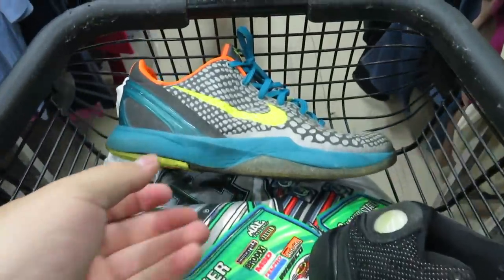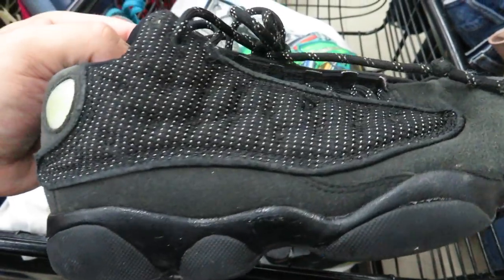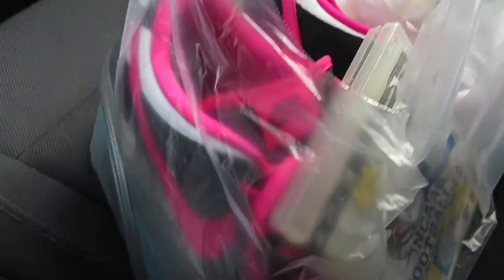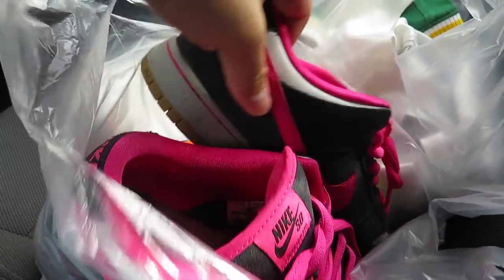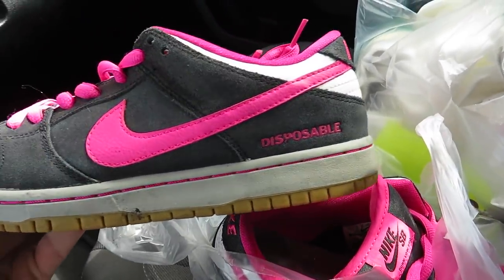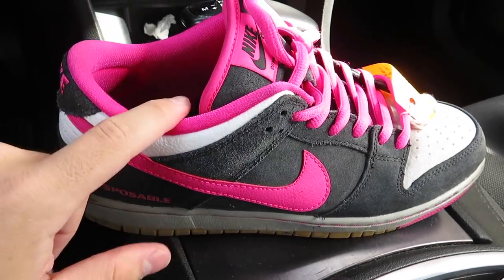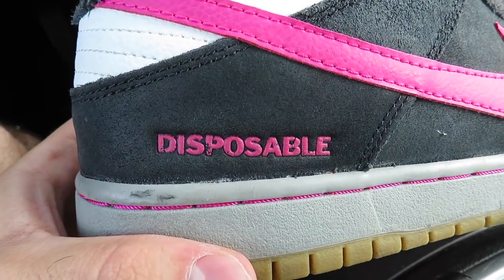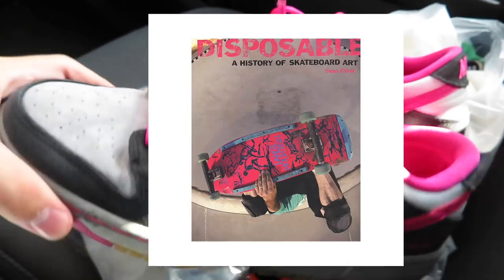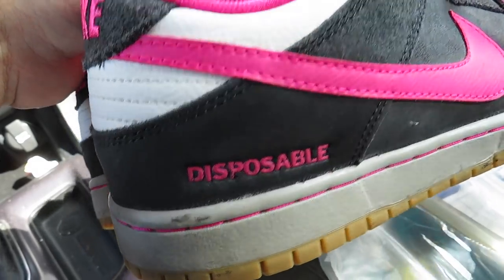Got a pair of Kobe 6 Helicopters for $20, size 7Y - you don't really see these too much anymore - and a pair of Black Cat 13s size 2. I picked up the NCAA and the Helicopters. Before I left I also found these Nike SB Disposables for $20, picked them up for personal wear. I haven't really been into Nike SB since the blue box era, but these were made after a book called 'Disposable' that has a bunch of skateboard art in it. Cool colorway, cool concept - that's one thing I always loved about Nike SBs.